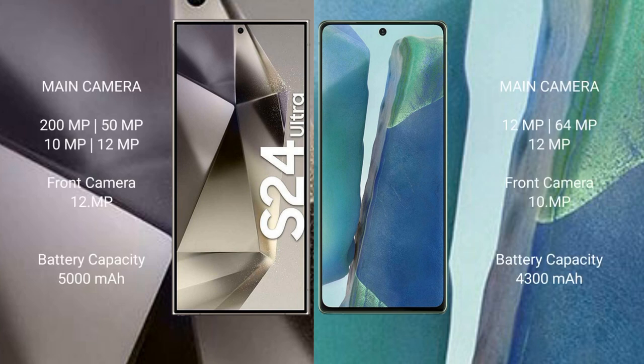Samsung Galaxy S24 Ultra features a quad rear camera setup: 200MP, plus 50MP, plus 10MP, plus 12MP. Front camera is 12MP.